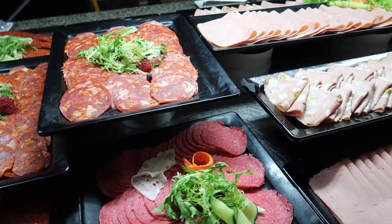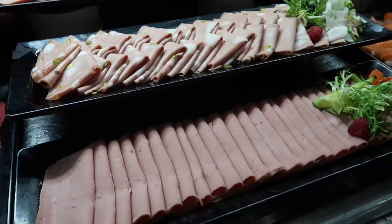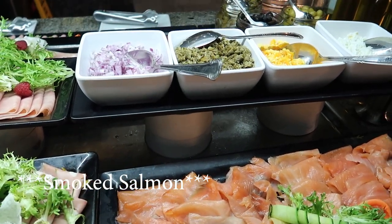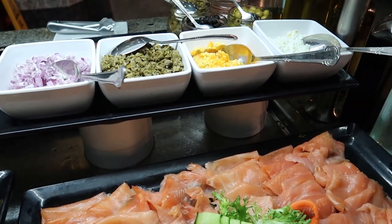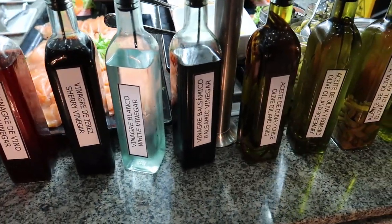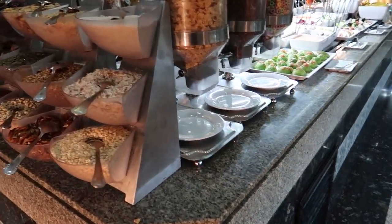We've got some pork loin, Serrano ham, chorizo, some Genoa salami, some different types of hams and mortadellas, and then just here we have some smoked ham with some preserves at the top like red onion and capers. Just on the end here we've got some different vinaigrettes and oils to make up a little dressing for yourself.